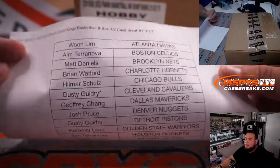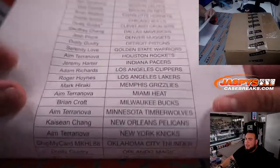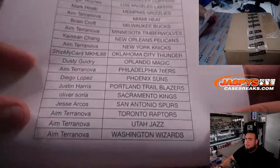So here's everybody that bought in. Dusty got the last ball mojo Cavs. Good luck to everybody that's in here guys.